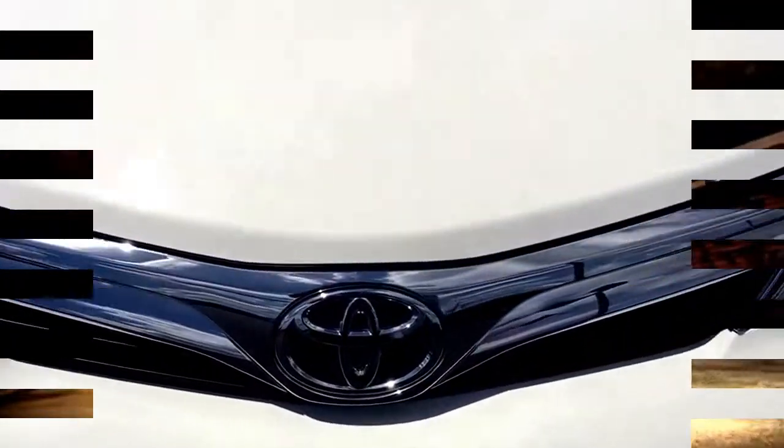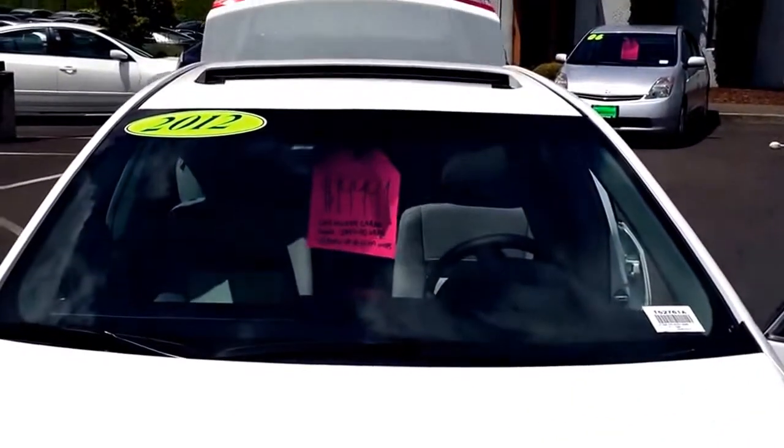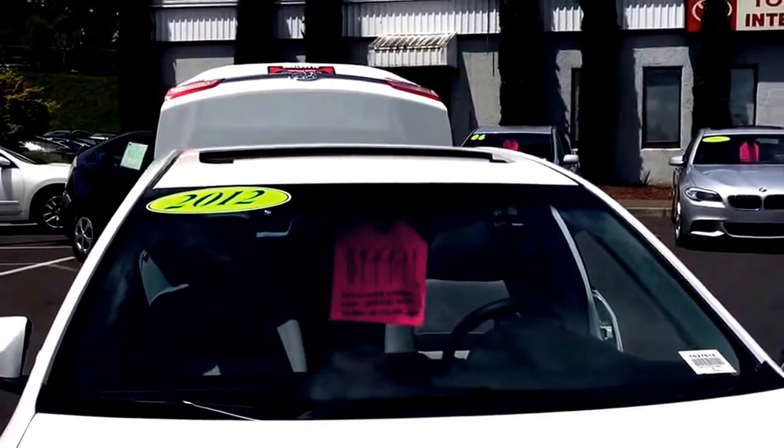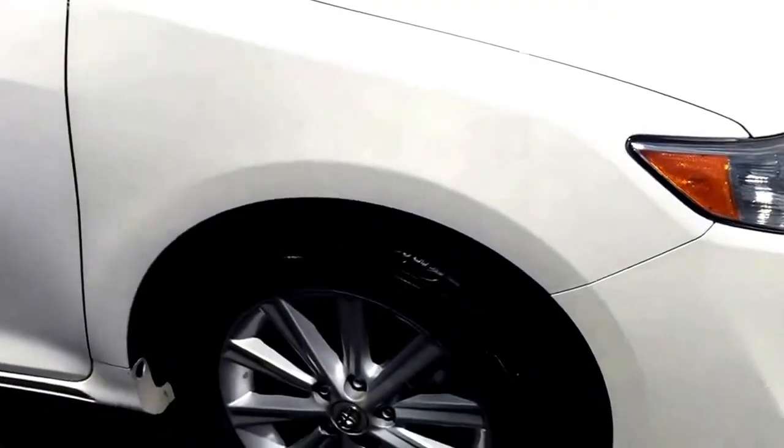Hi folks, this is Kermit Stewart here with Toyota Gladstone. We have an absolutely gorgeous 2012 one-owner Carfax Toyota certified pre-owned Camry SE.